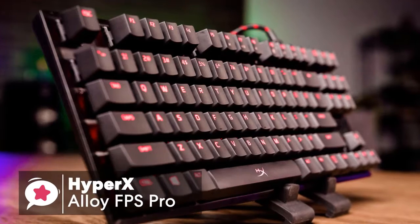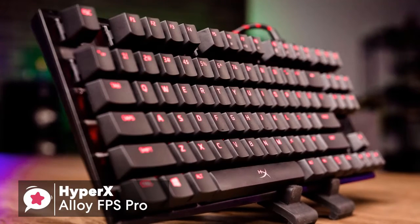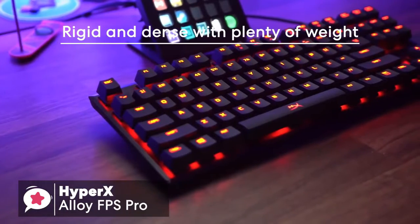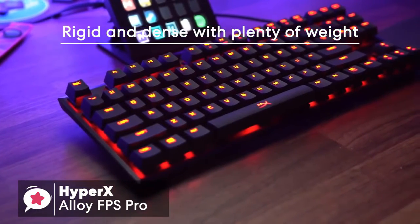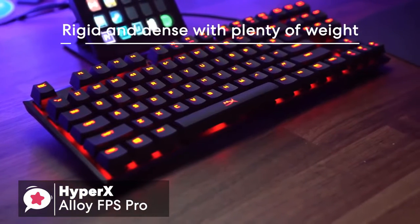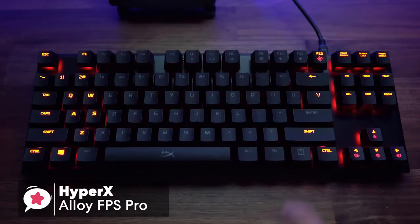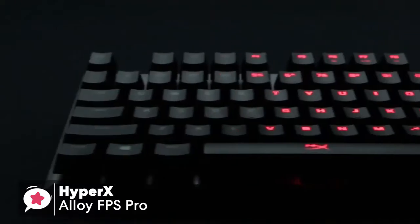The HyperX Alloy FPS Pro has an ultra-minimalistic compact design built on a solid steel frame. The resulting feel is rigid and dense with plenty of weight, at around 2 pounds, which is a fair amount for a keyboard this small. The 87 key keyboard has one color red LED lighting, which can be adjusted for brightness, as well as a few extra settings using the Fn plus arrow keys, to change between 5 levels of brightness and 6 lighting styles.